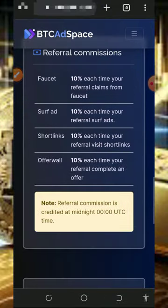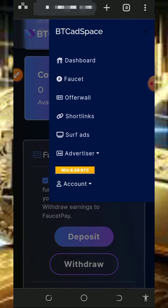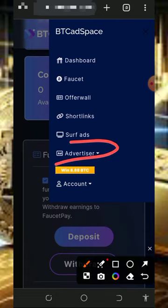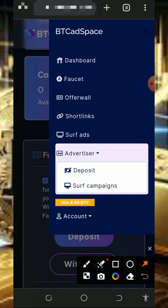You can also choose to advertise your business, website, or blogs with this platform and you're going to gain referrals or users to your platform and website. Mind you, you are going to make a deposit into this platform to use the advertisement aspect of the website. So this is how this platform works.